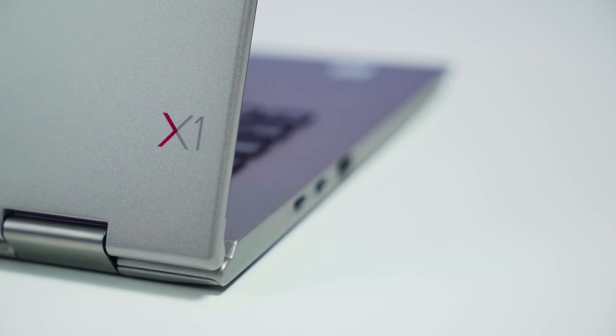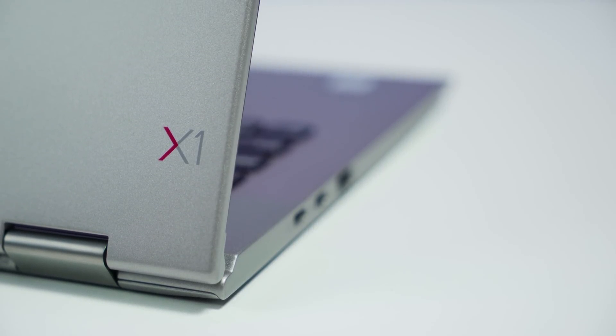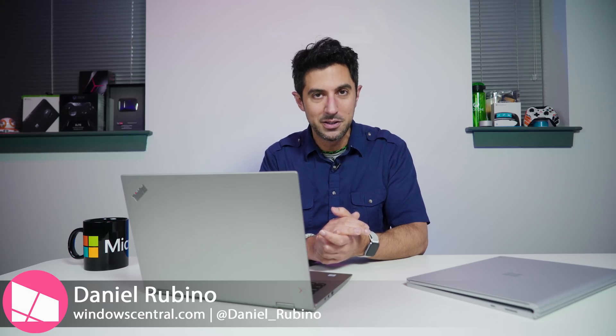One of the perks of my job is being able to test out a lot of laptops, but people ask me, what do I use personally? I've decided, at least for the next few months, it's gonna be the X1 Yoga. Today, I'll tell you why. Stay tuned.